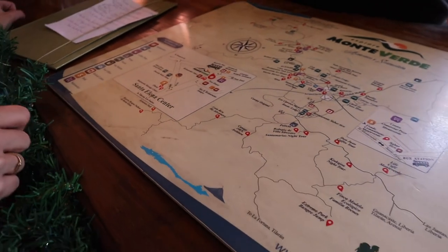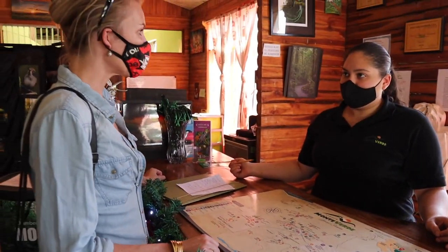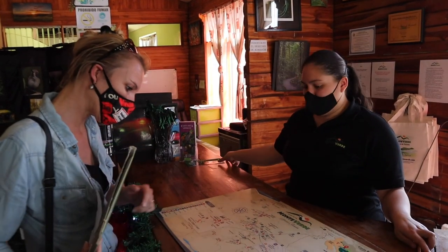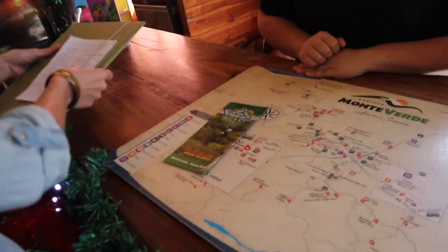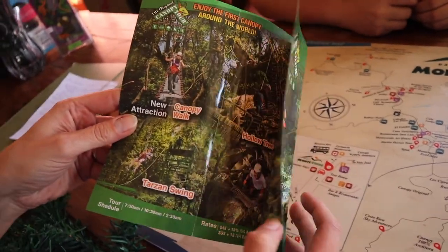So we are going to see what fits for us. Do you also have a brochure — for example for the zip lining, for the Original Canopy Tour? I can show you this one, or just on the other side of the table there are different ones.